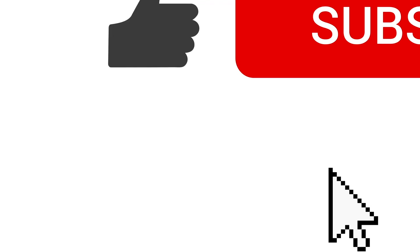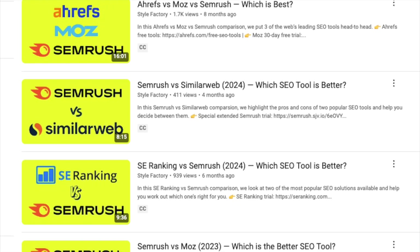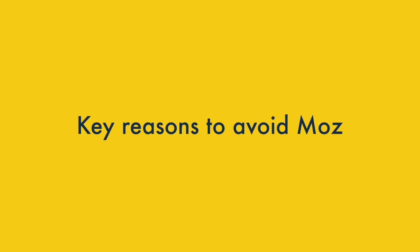So those are the key reasons why you might want to use Moz. But what aspects of the app should give you pause for thought? I'll come to those in just a moment, but before I do, I want to invite you to like this video, subscribe to our channel, and hit the notifications bell. This helps us out and gives you easy access to all our SEO resources going forward. Now let's look at the key reasons you might want to avoid Moz.